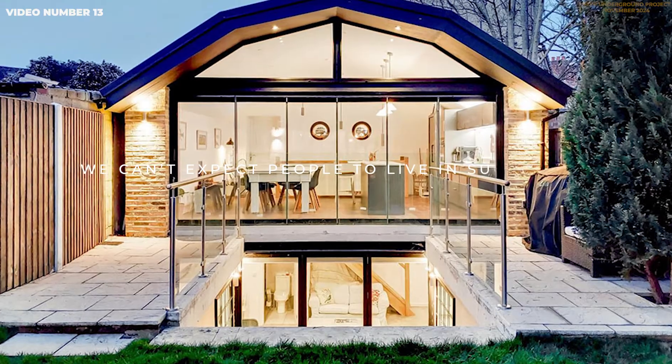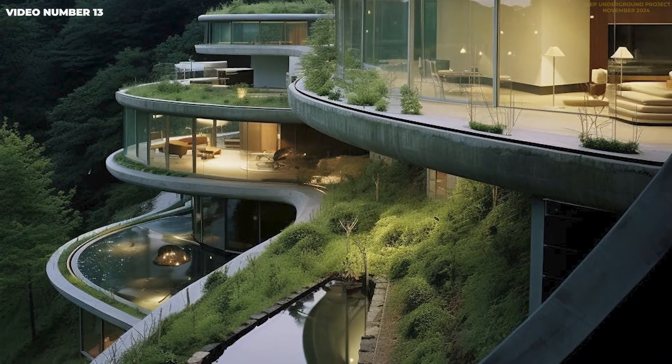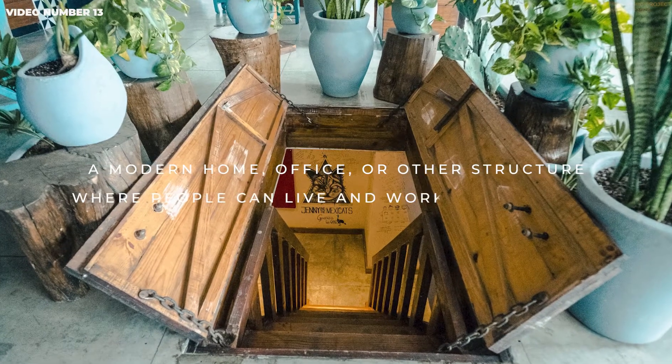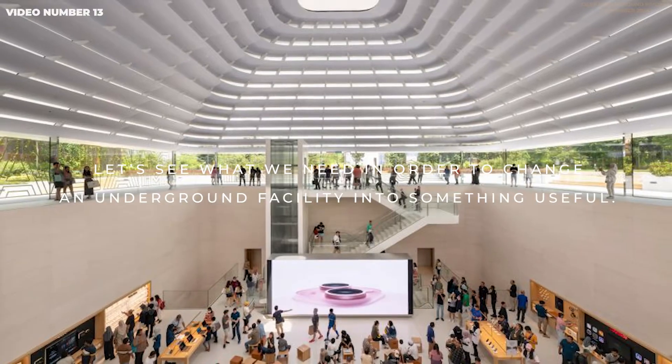We can't expect people to live in such caves, but modern technology can change an underground facility into a modern home, office, or other structure where people can live and work comfortably. Let's see what we need in order to change an underground facility into something useful.